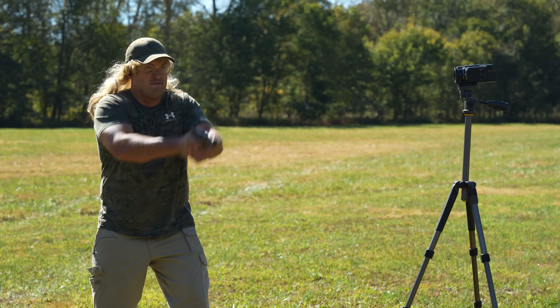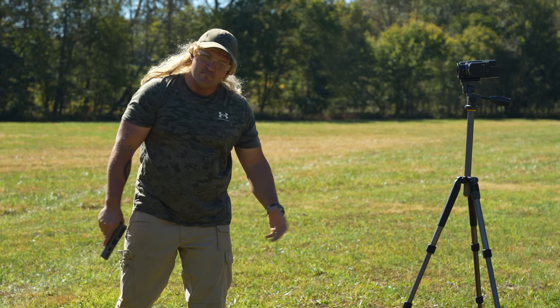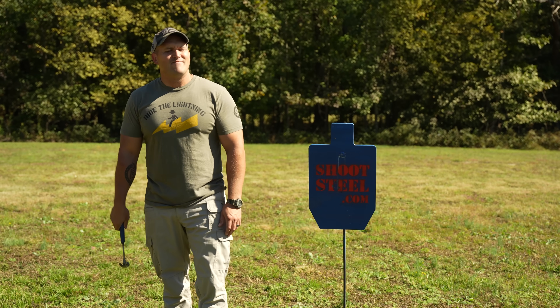Okay, I'm shooting a nine mil. That was a little too soft. Okay, crank it up just a tad.